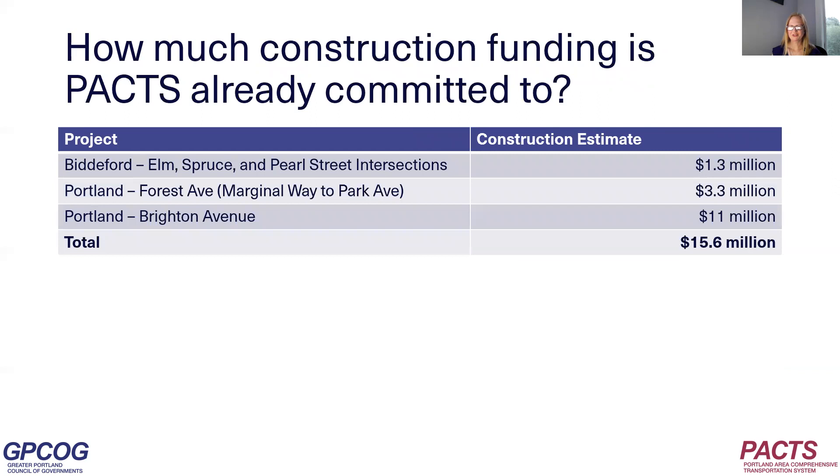After looking at these future construction costs, you may wonder how much construction funding PACS is already committed to right now. There are three projects that PACS has funded for PDR in past years that have not yet completed PDR and are not yet ready for construction funding — one in Biddeford and two in Portland. We expect these three projects will need about $15.6 million in construction funding in the future. Since PACS's annual allocation is about $3.3 million, these three projects alone account for about five years' worth of the PACS allocation.